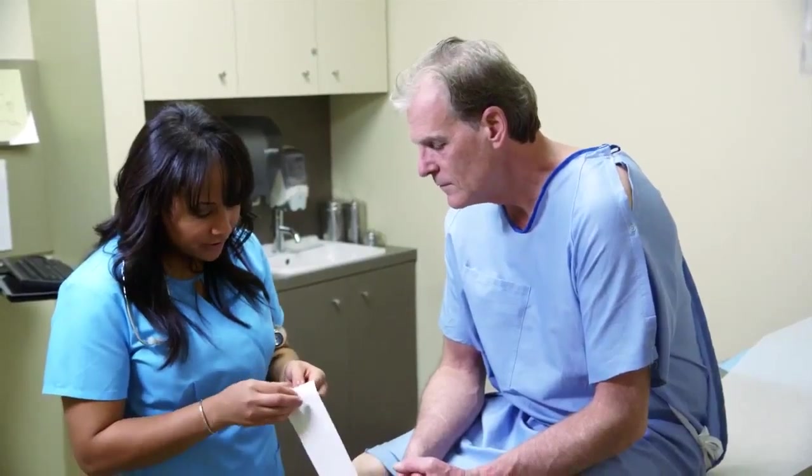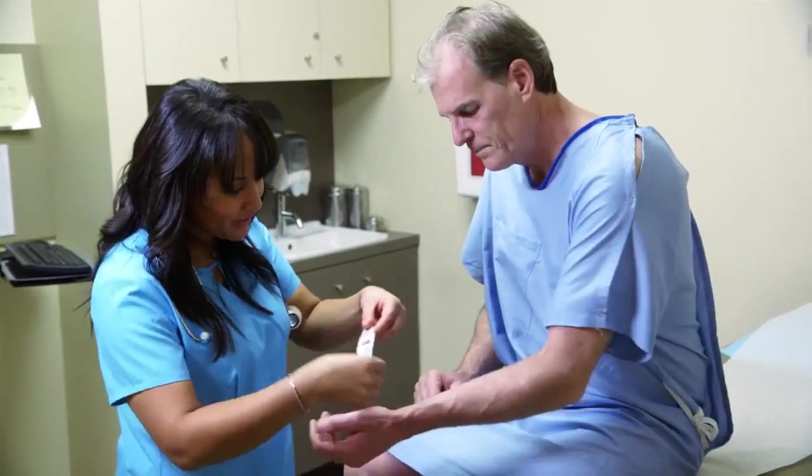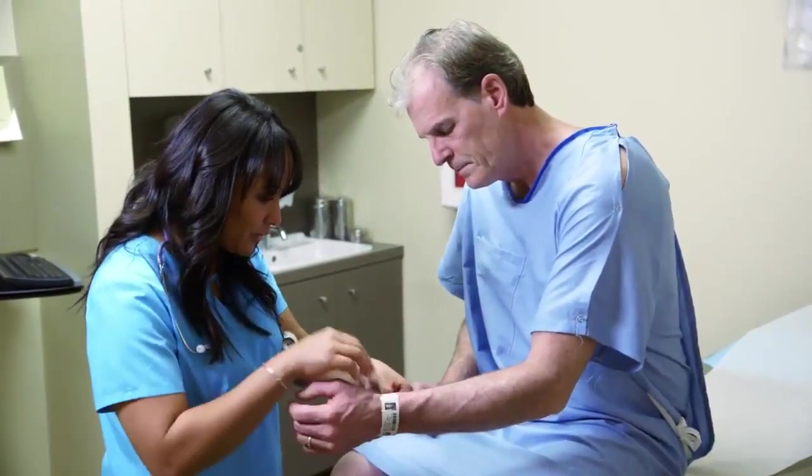That not only saves space, time, IT management and supply costs, it also improves the accuracy of the patient identification, enabling more appropriate care. With everything secured,